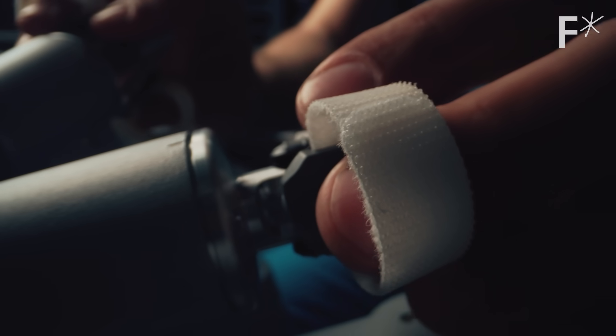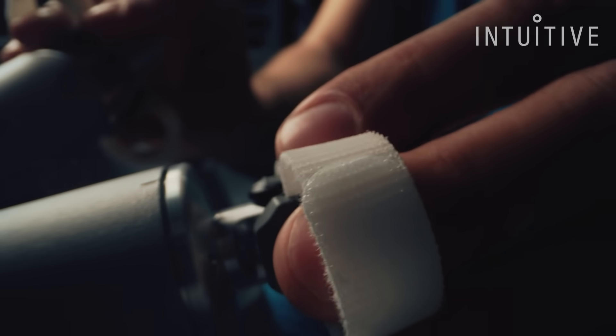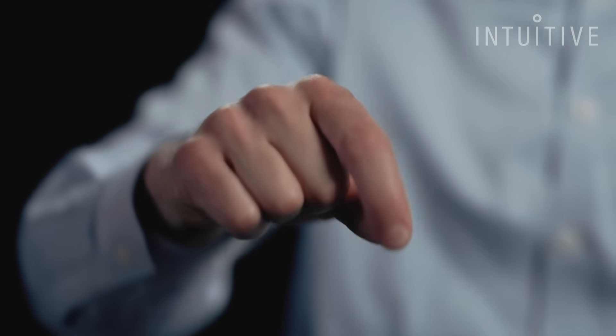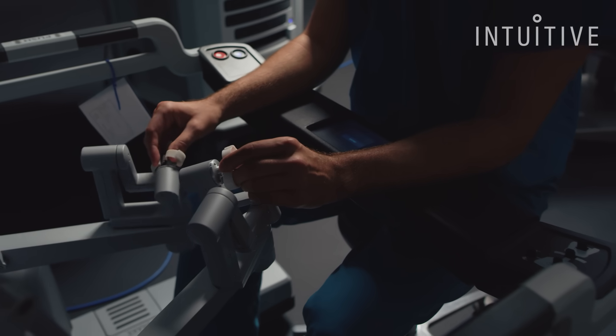In order to translate the surgeon's movements of their hands into the patient, first we start with the grips. There are sensors in those grips which sense how open and closed things are, how much my wrist has moved, how much I've moved in and out or left and right in space.